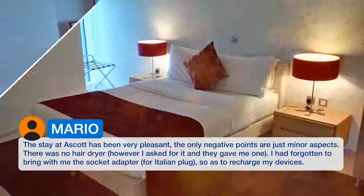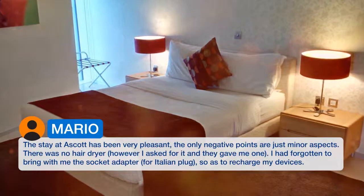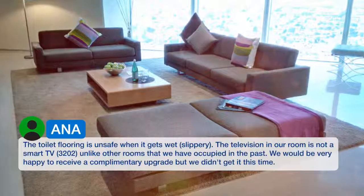There was no hair dryer, however I asked for it and they gave me one. I had forgotten to bring with me the socket adapter for the Italian plug, so as to recharge my devices. The toilet flooring is unsafe when it gets wet — slippery.